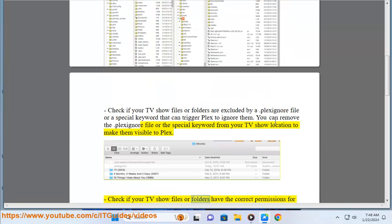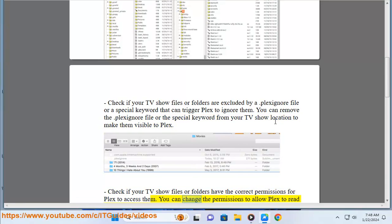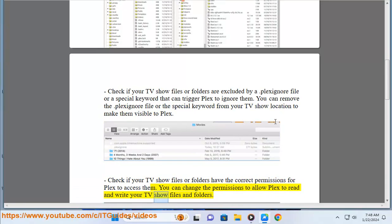Check if your TV show files or folders have the correct permissions for Plex to access them. You can change the permissions to allow Plex to read and write your TV show files and folders.